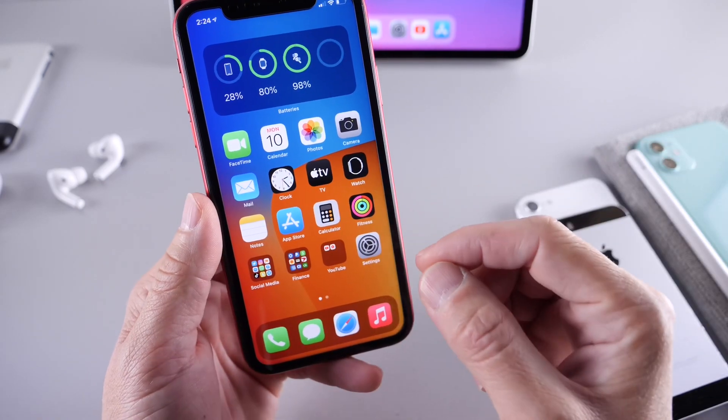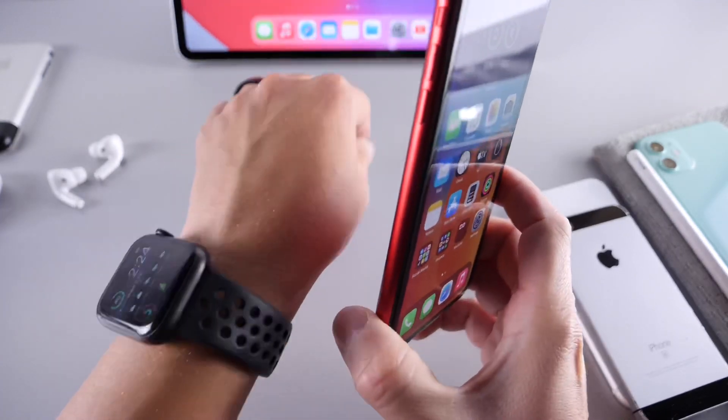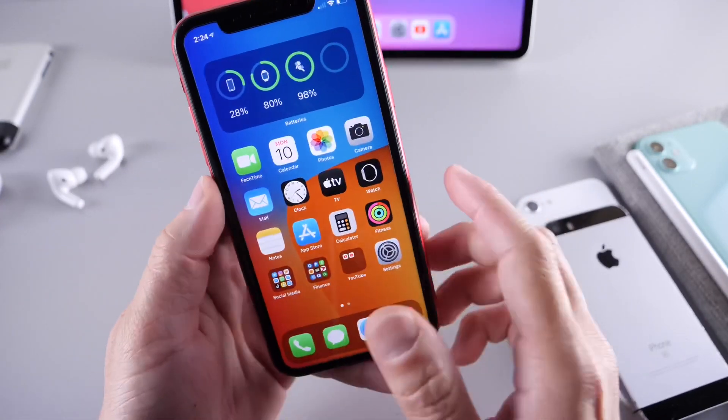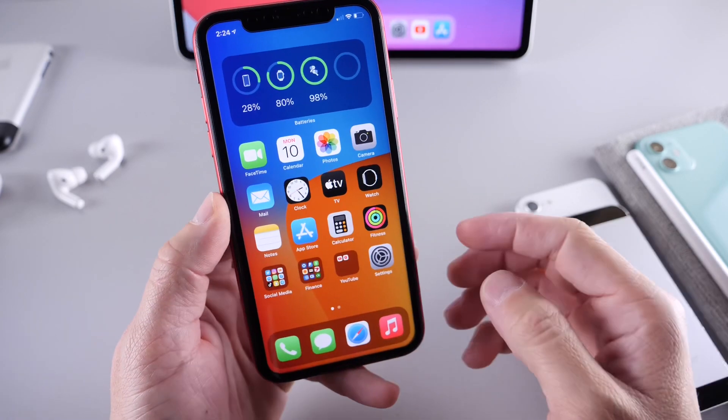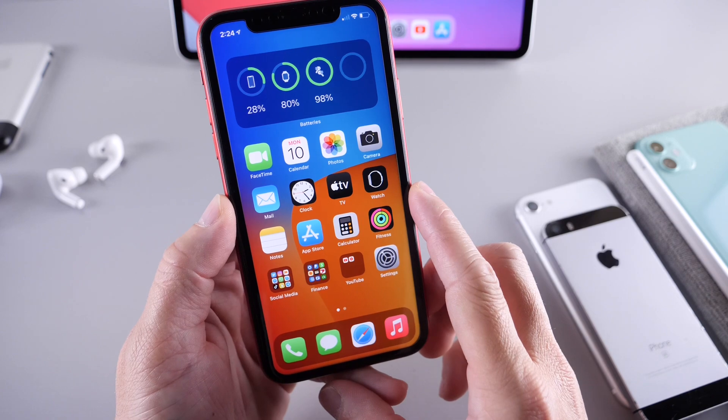Today Apple also released watchOS 7 for public beta testers. I don't recommend you update to watchOS 7 on a public device for the Apple Watch, because it's just not the smart thing to do. I would say hold off at least one more public beta release for watchOS.